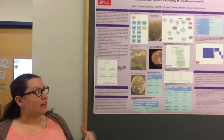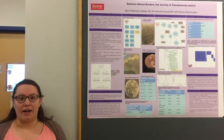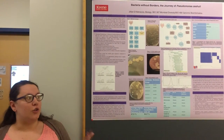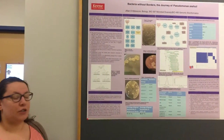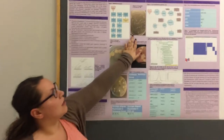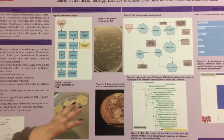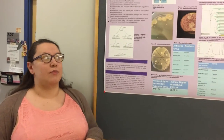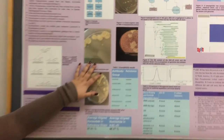I picked four different spots on my body and swabbed them: my neck, my forehead, my lower back, and my arm. After that I grew it on tryptic soy agar. I ended up picking the plate that had the most marginalized colonies — they were easy to see, easy to distinguish — and from there I subcultured them to get the purest form of my microbe.